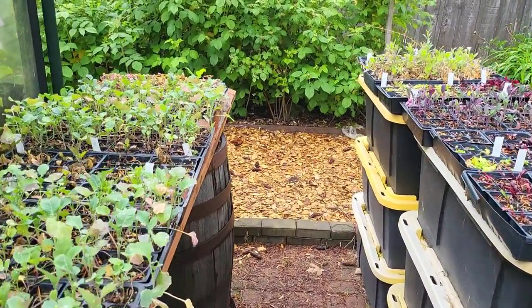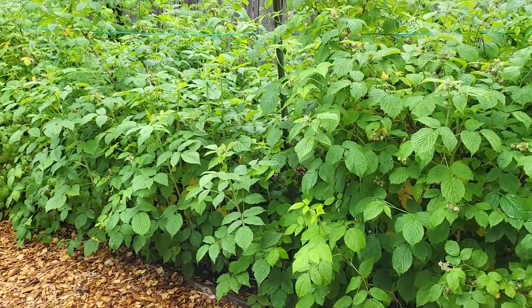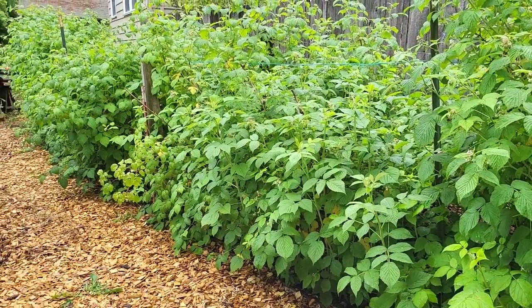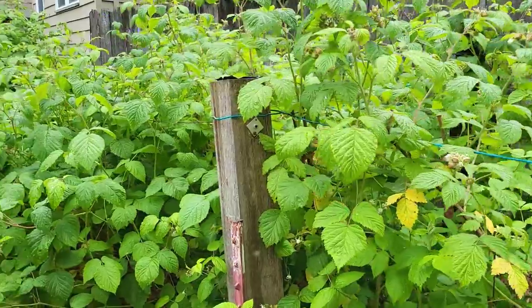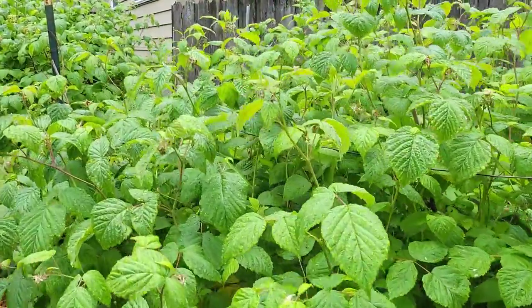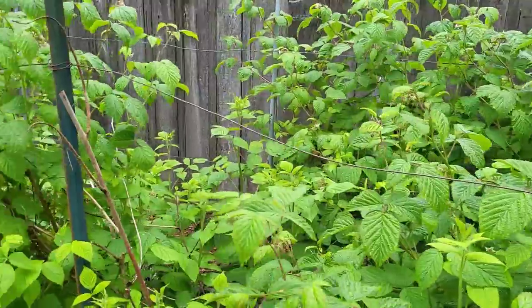This row of raspberries is a great benefit — it was with the property when I came. We enjoy them and friends come over to pick because there's always more than we can possibly use. Right now there's a lot of bee activity on the raspberries, which is great for the bees and great for us — they're pollinating the berries and getting them ready.